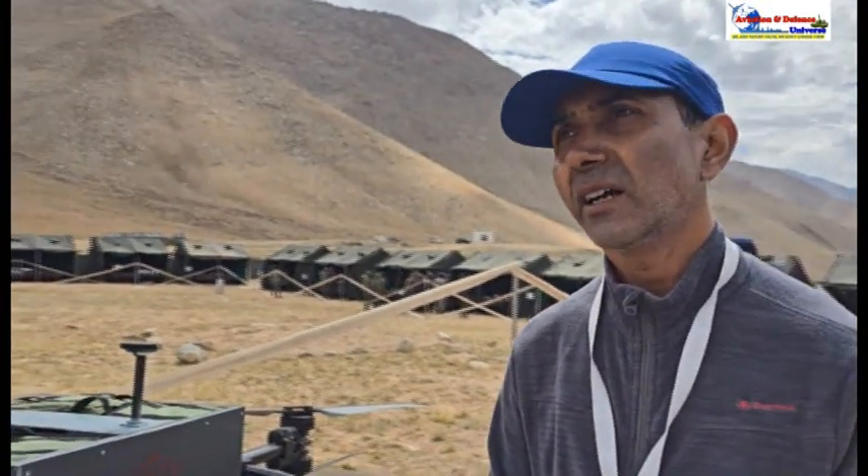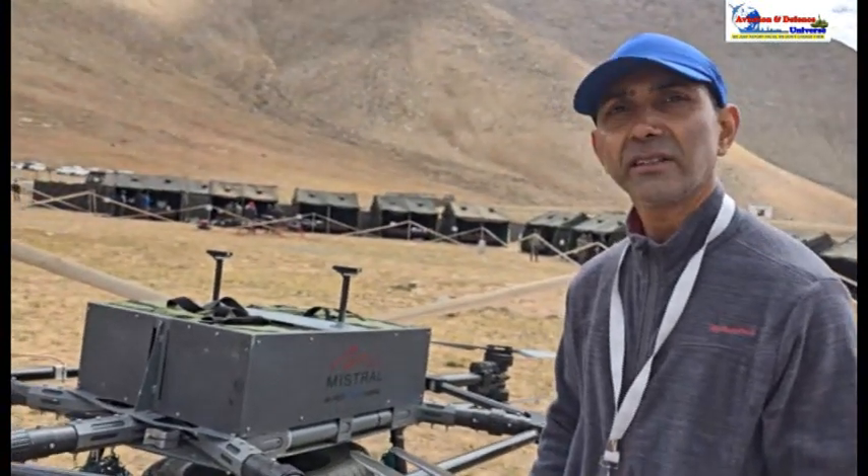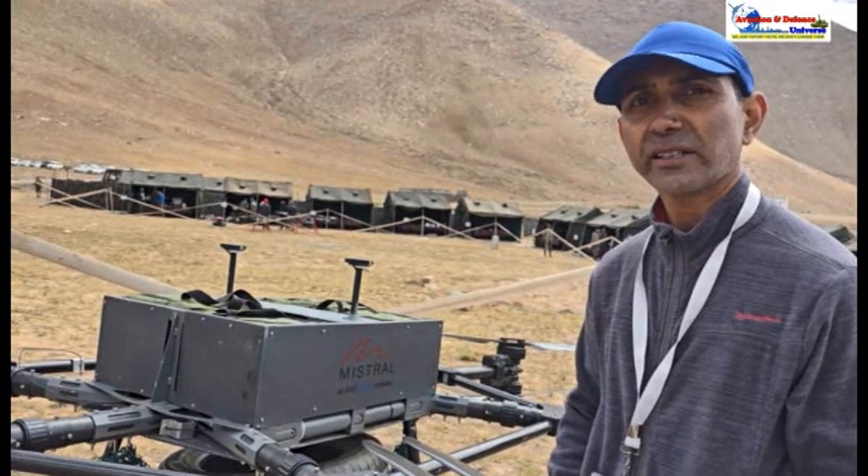We did a demonstration over here, starting taking off from 4,700 meters, took 20 kg payload, took it to an altitude of 18,900 meters max altitude, and brought it back — almost 10 km of range, which we demonstrated.